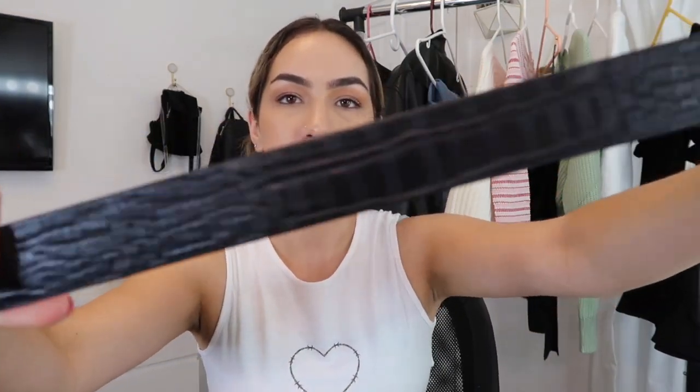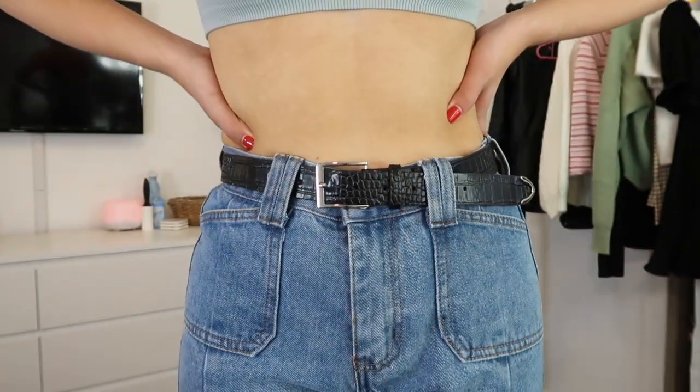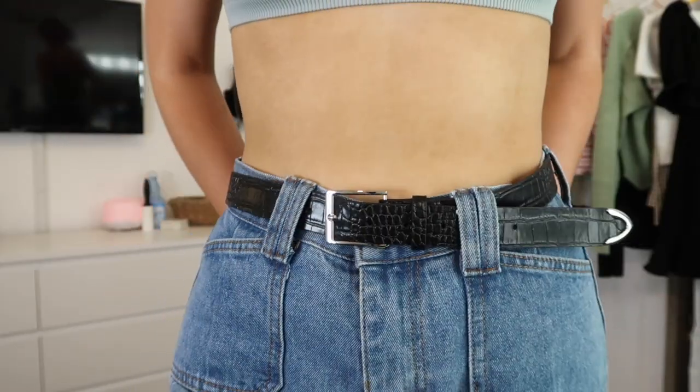Last but definitely not least, and something I'm going to use all the time — this is the Dylan black belt in croc. It has a really cool croc detailing and it's perfect because I didn't have a nice black belt. I love the pointed end with the little metal detail. I've seen belts like this before, but this one is just simple with a different take on a classic black belt. I already know I'm going to get so much use out of this.